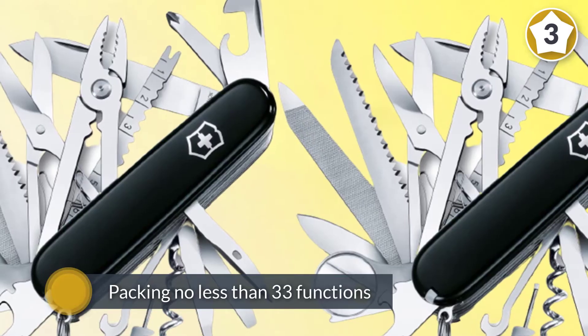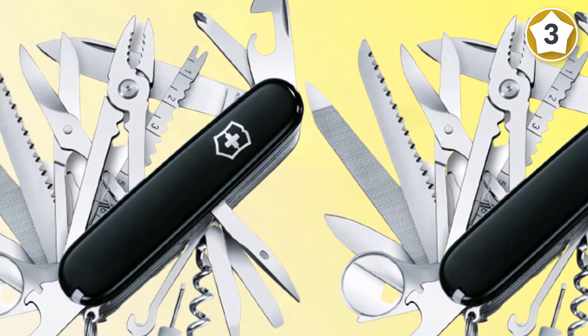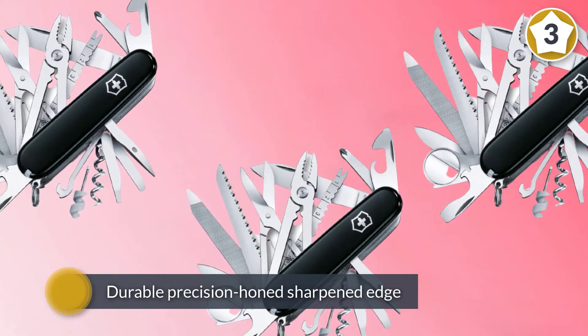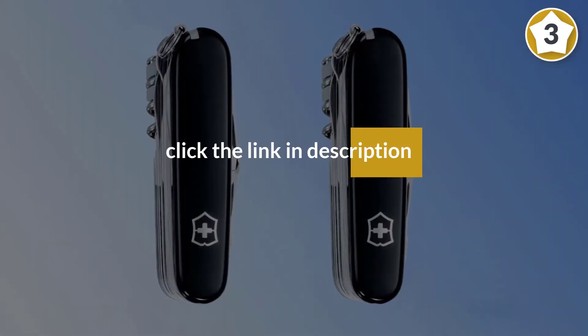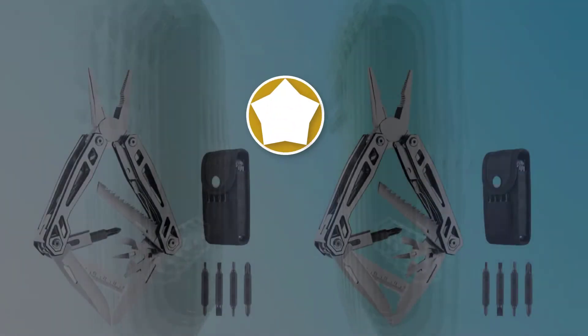The steel is tempered, annealed, and polished to achieve the necessary hardness and provide optimum resistance to corrosion. It's the ultimate pocket knife, packing no less than 33 functions and countless possibilities. This durable, precision-honed sharpened edge makes clean, accurate cuts with resistance to corrosion.